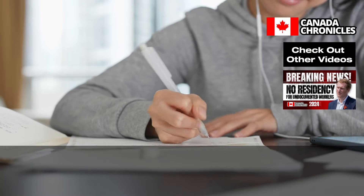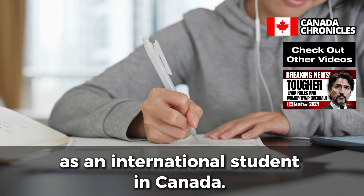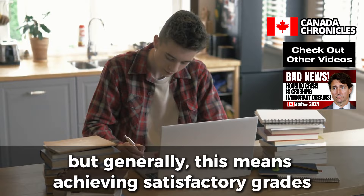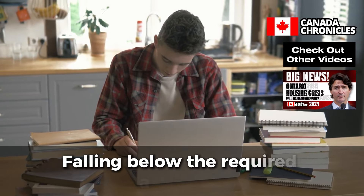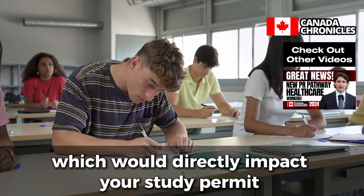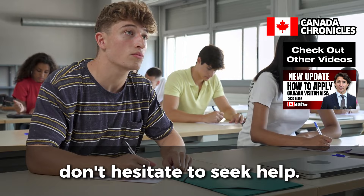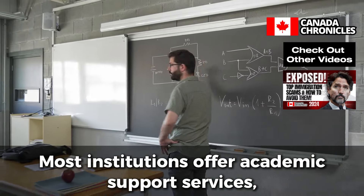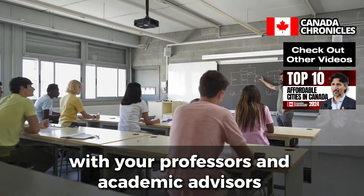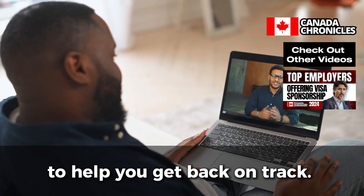Stay in Good Academic Standing. Maintaining good academic standing is another critical aspect of keeping your status as an international student in Canada. Each institution has its own academic requirements, but generally this means achieving satisfactory grades and completing your courses on time. Falling below the required academic standards could lead to academic probation or even expulsion, which would directly impact your study permit and ability to stay in Canada. If you're struggling academically, don't hesitate to seek help. Most institutions offer academic support services such as tutoring, counseling, and workshops. It's also important to communicate with your professors and academic advisors if you're facing challenges, as they can provide guidance and resources to help you get back on track.